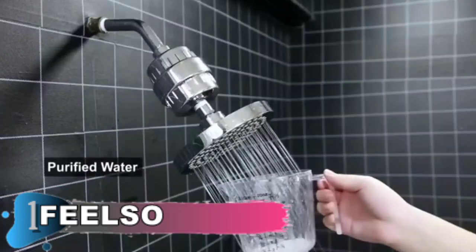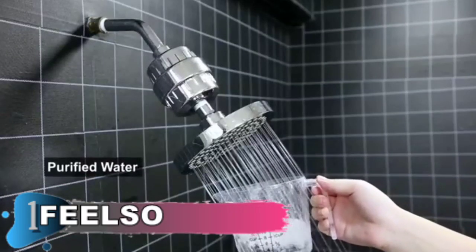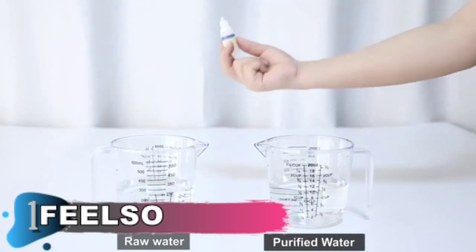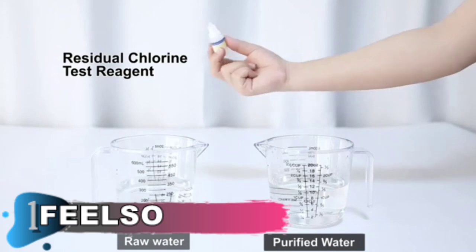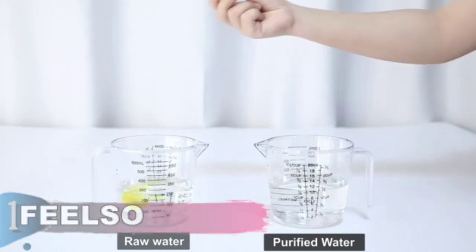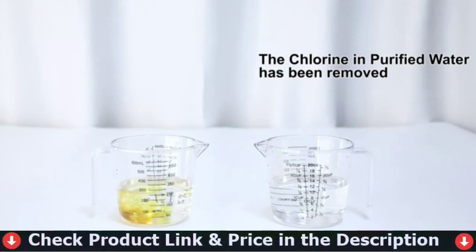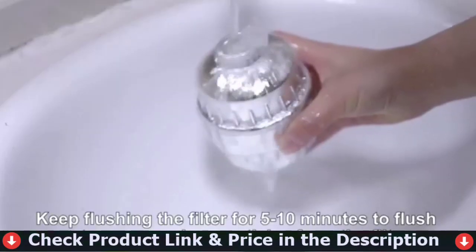The 15-stage filter efficiently removes remaining chlorine as well as heavy metals and other harmful impurities. It improves the immune system to make hair soft and smooth. It also protects the skin and gives you a clean shower. It eliminates chlorine, heavy metals, lead, mercury, and other harmful substances.